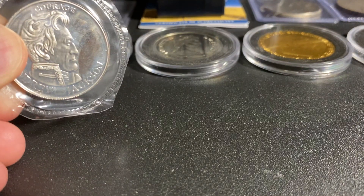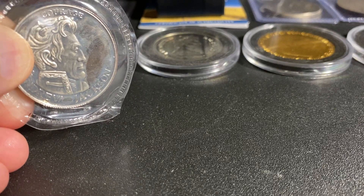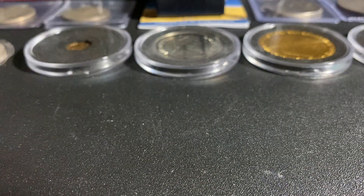First we have an Andrew Jackson Liberty Lobby half ounce coin. I was able to get two of these under spot. 1993.